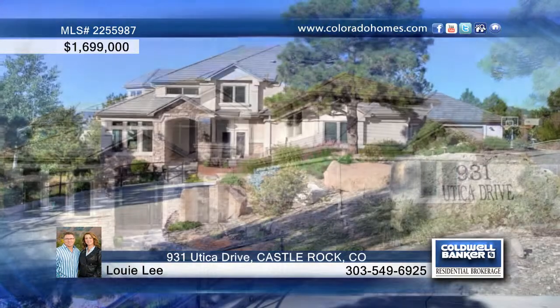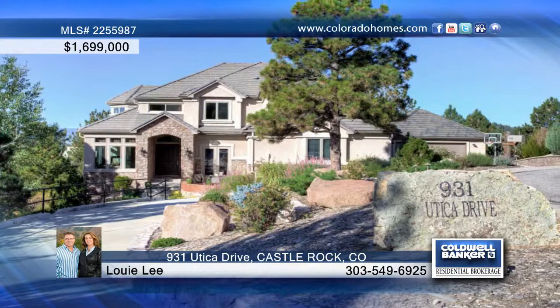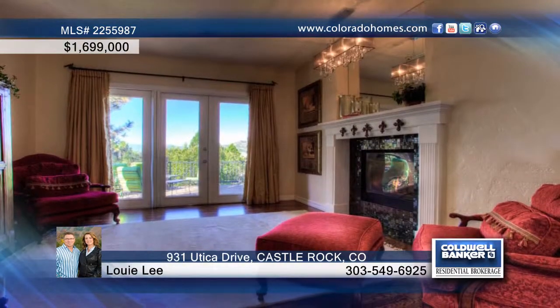In the exclusive Castle Pines Village, this spectacular home has a heated driveway leading up to a spacious five-car garage.